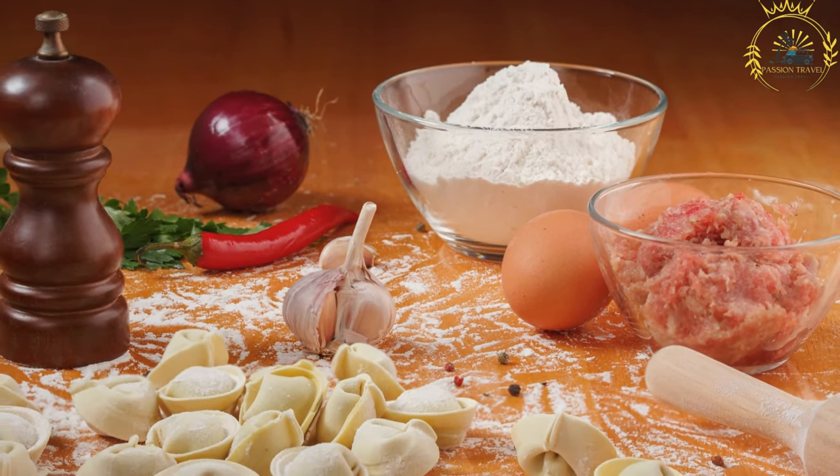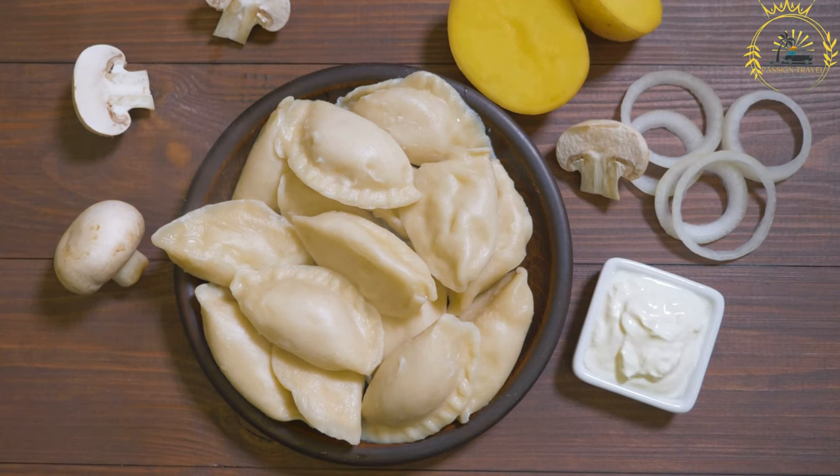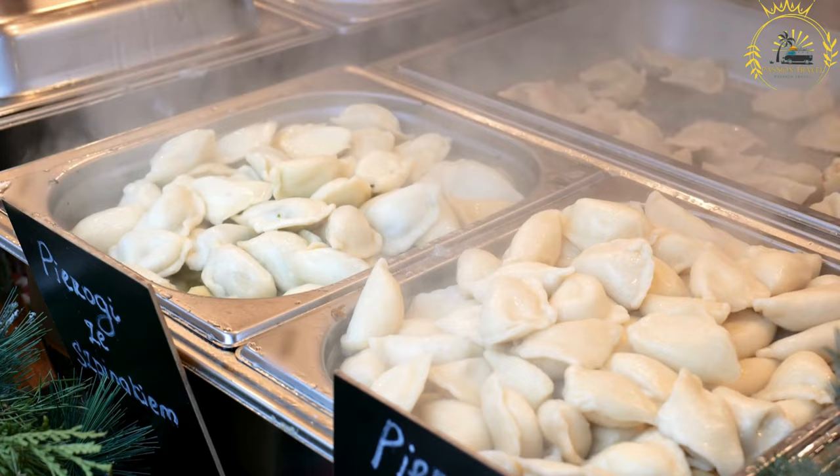Pierogi are made by wrapping unleavened dough around the filling and then boiling, or sometimes pan-frying them. The dough is typically made with flour, water, and a pinch of salt, resulting in a soft and slightly elastic texture.